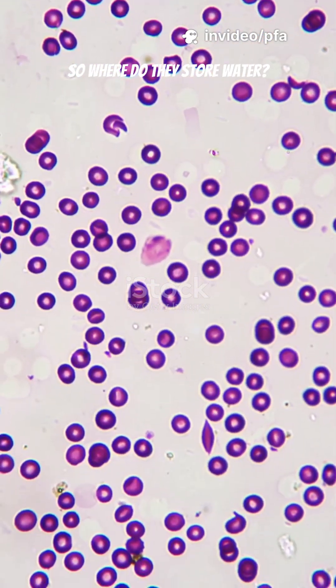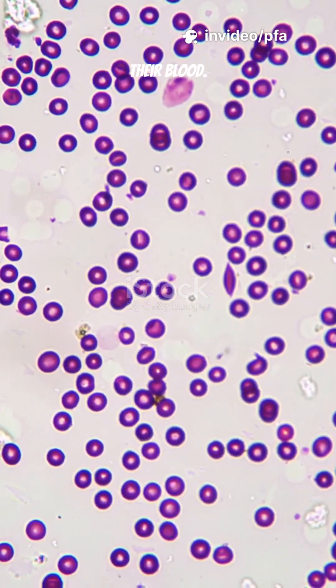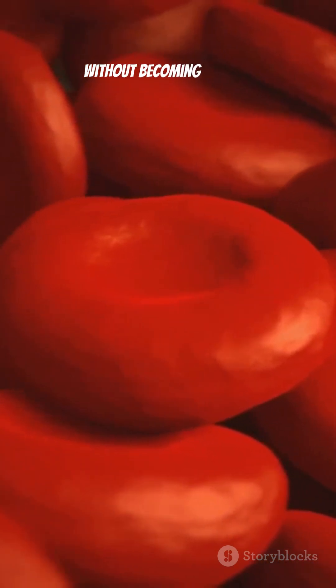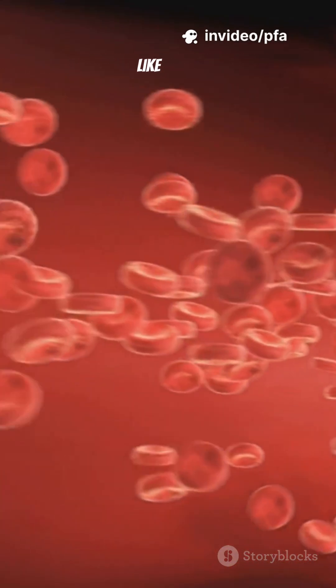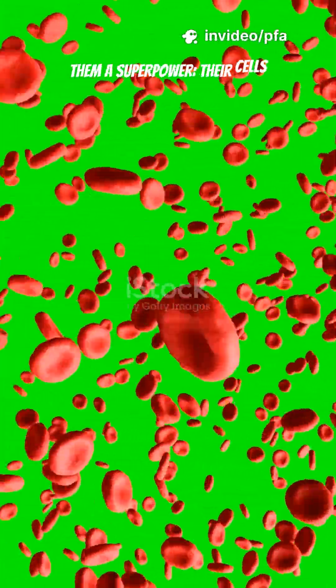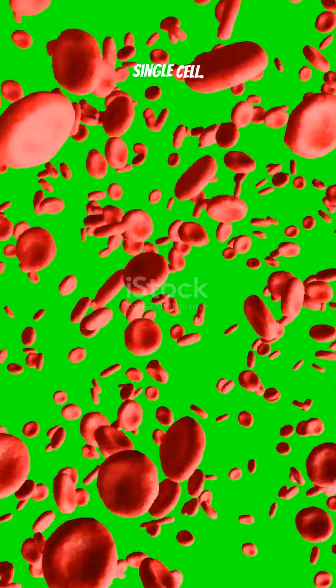So where do they store water? In one of the most unbelievable places: their blood. A camel's blood can hold an extraordinary amount of water without becoming diluted. Their red blood cells are shaped differently — not round like ours, but oval. This tiny difference gives them a superpower: their cells expand safely when water enters, allowing the camel to drink more than 100 liters in 10 minutes without bursting a single cell.